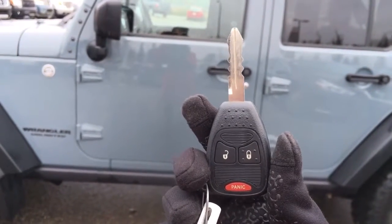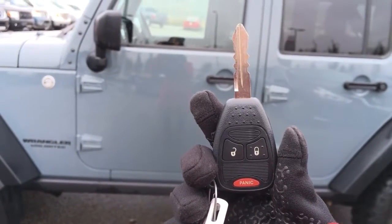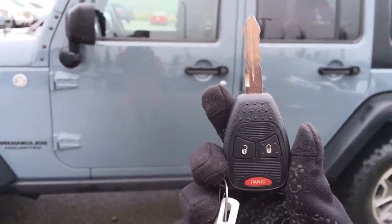Helping you into your 2015 Jeep Rubicon, we have your key and fob combo here with your unlock, lock, and panic buttons. So let's head on in.